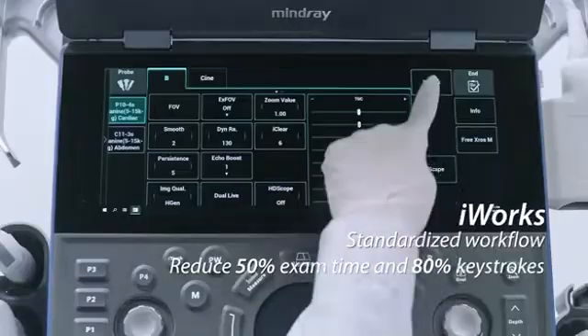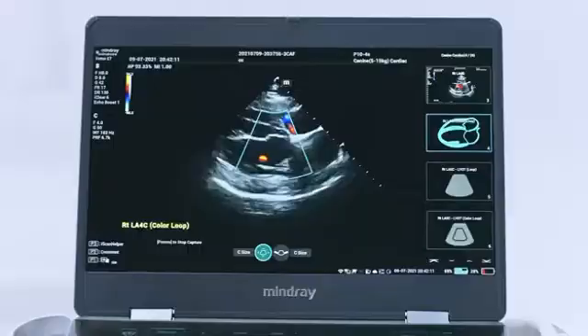iWork's protocol provides smart and standardized workflow. Get more done with less time.